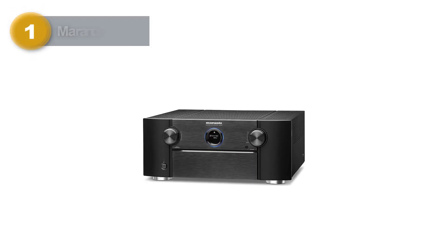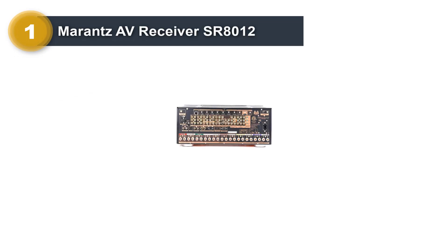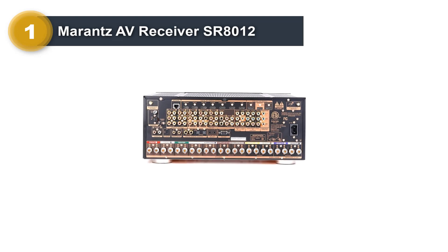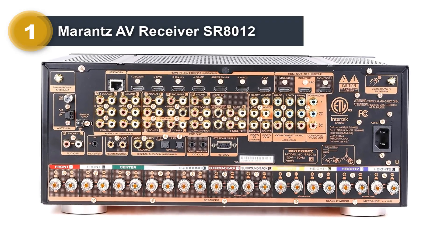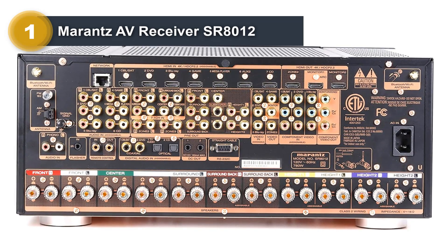Number one: Marantz AV Receiver SR-8012. The Marantz SR-8012 is a highly versatile and very powerful AV receiver. Its transparent and clear sound output makes it our favorite AV receiver for music under three thousand dollars. The SR-8012 is an 11.2 receiver compatible with Dolby Atmos and DTS:X.